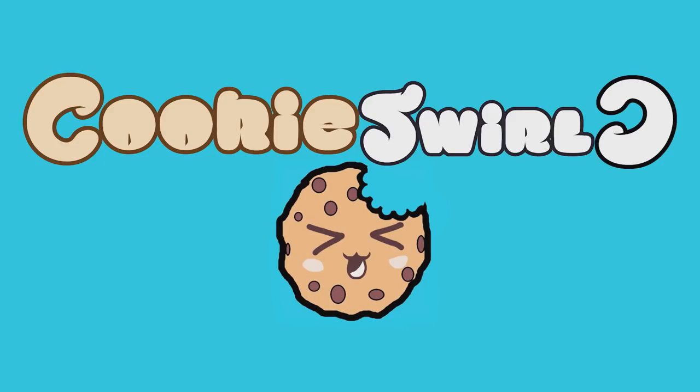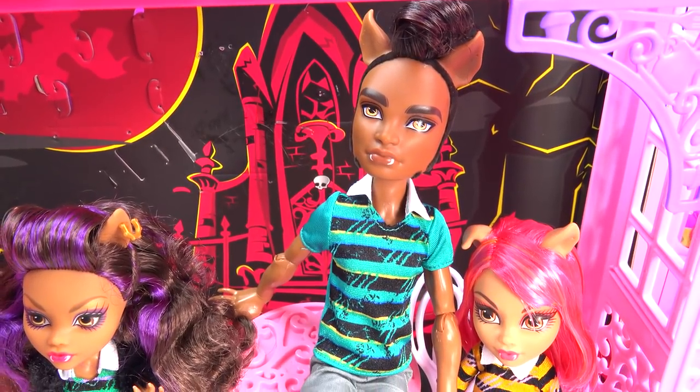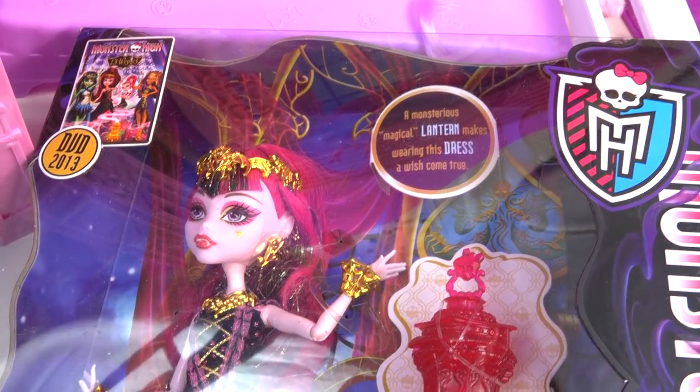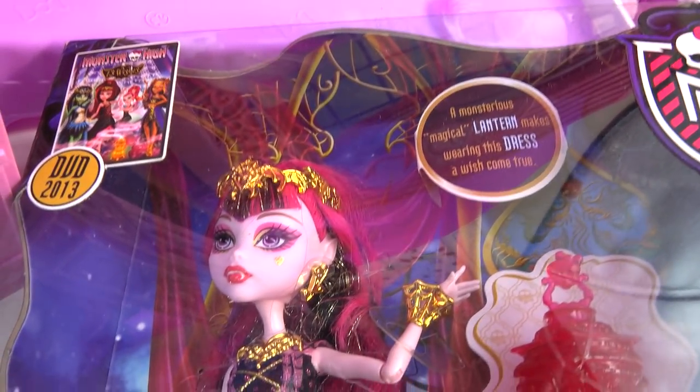Cookie Swirl! I think there's some ghoul here to see you. That's right, it looks like we've got this absolutely adorable Draculaura who wants to come over and hang out with Claude. Yay!